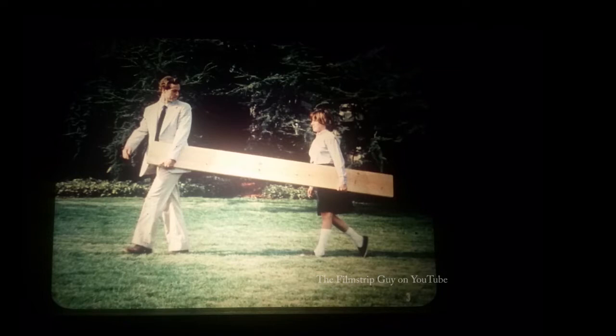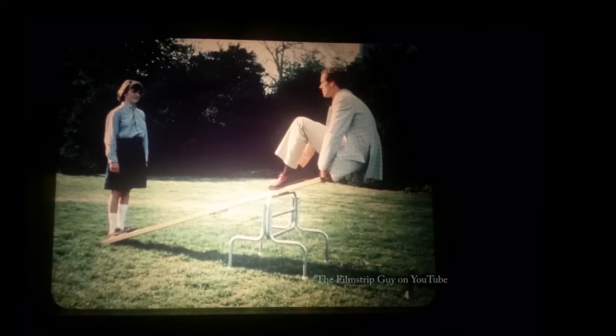A girl helps her teacher carry a long board. The teacher weighs about twice as much as the student, yet the girl is going to lift him three feet, or one meter, off the ground. She lifts her teacher using the board and a metal sawhorse — together they form a simple machine. A machine is a tool that makes work easier.